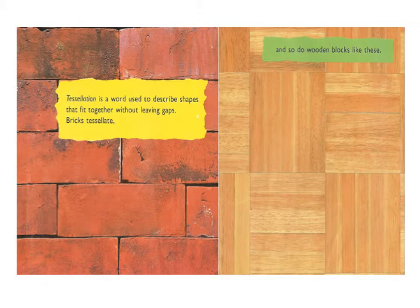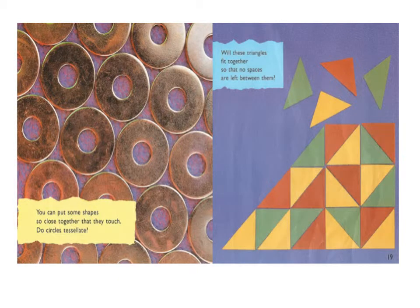Tessellation is a word used to describe shapes that fit together without leaving gaps. Bricks tessellate, and so do wooden blocks like these. You can put some shapes so close together that they touch. Do circles tessellate? Will these triangles fit together so that no spaces are left between them?